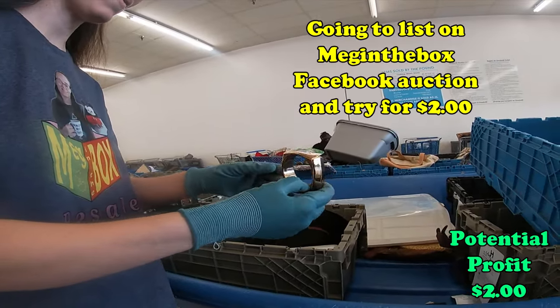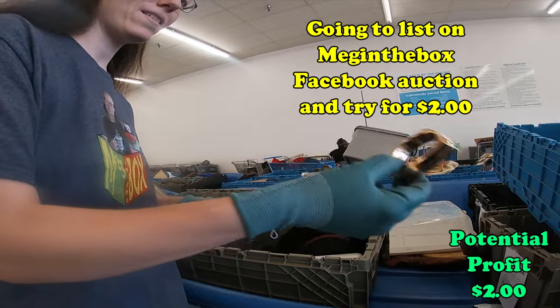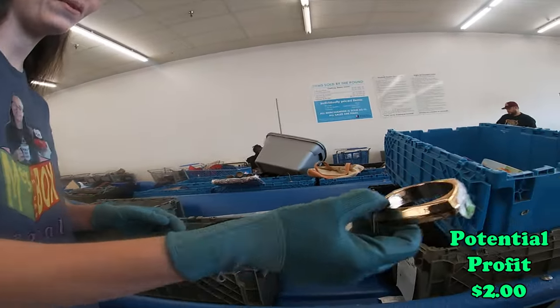What's that? Some kind of bracelet. I do pick up jewelry here, so I'll put it in my bag.